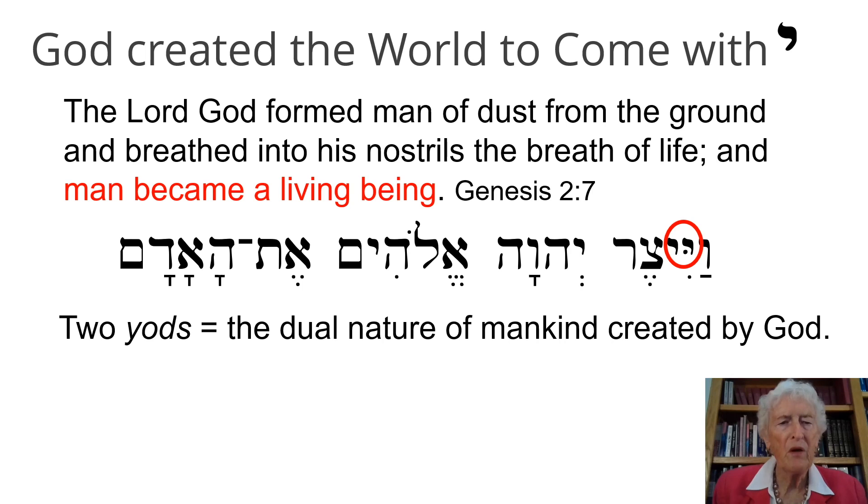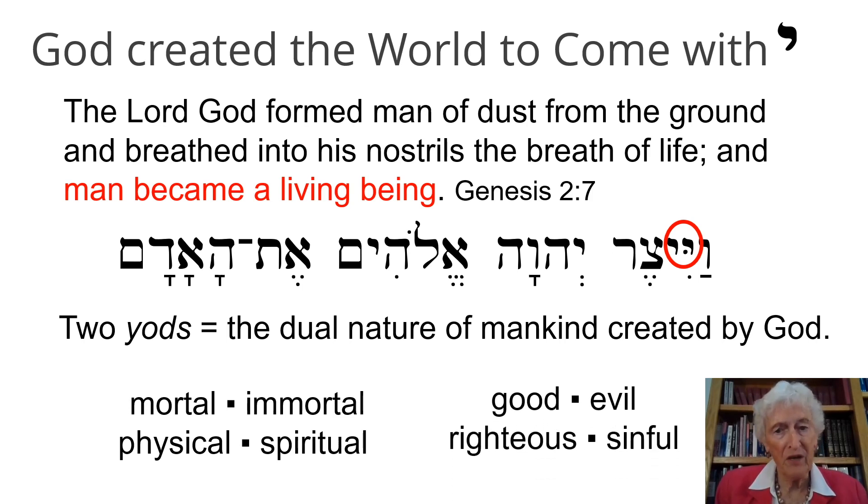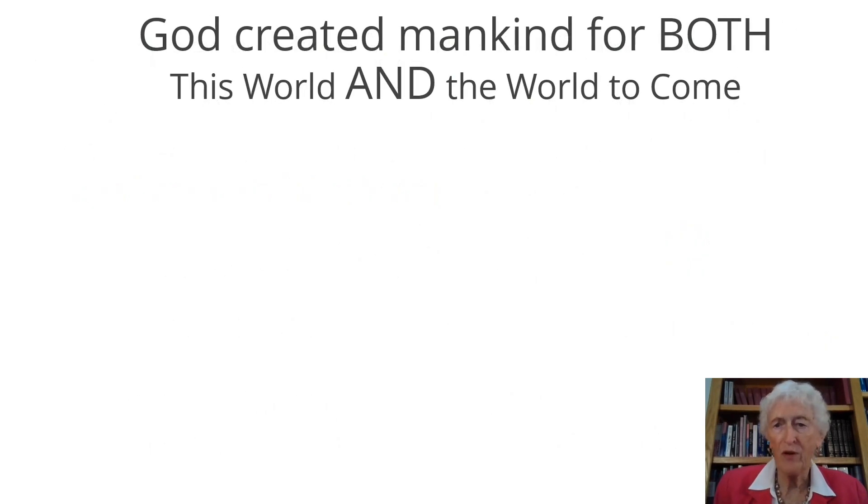The two yuds also signify the dual nature of mankind. Mankind has both positive and negative created in us. The whole idea is for us to rid ourselves of the negative and become all positive, so we can come into the presence of God. We are mortal — and at some point we will be immortal. We are physical, but also spiritual through our faith in Christ. We have good in us and evil in us; we're trying to become more good and less evil. We are also righteous, but we have a sinful nature and we're trying to become more and more righteous.